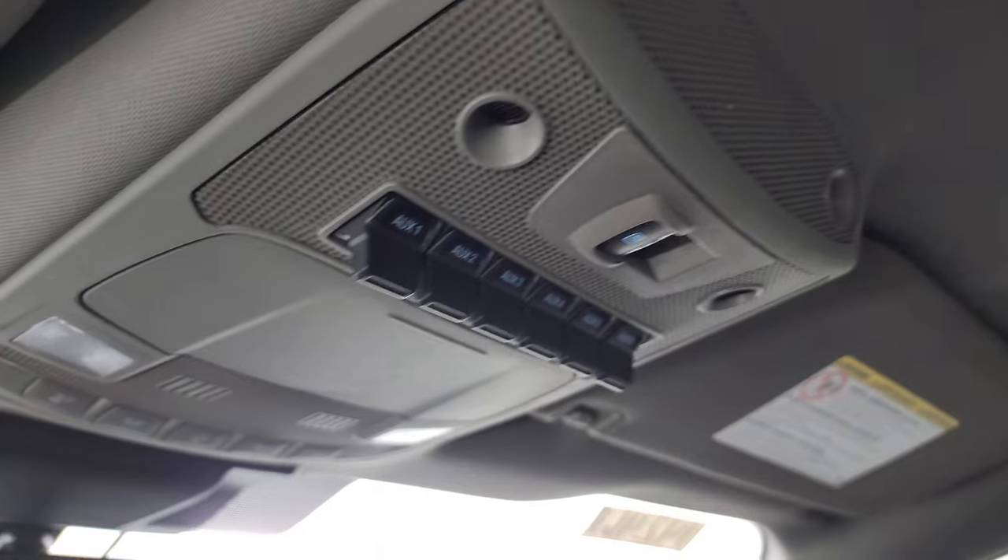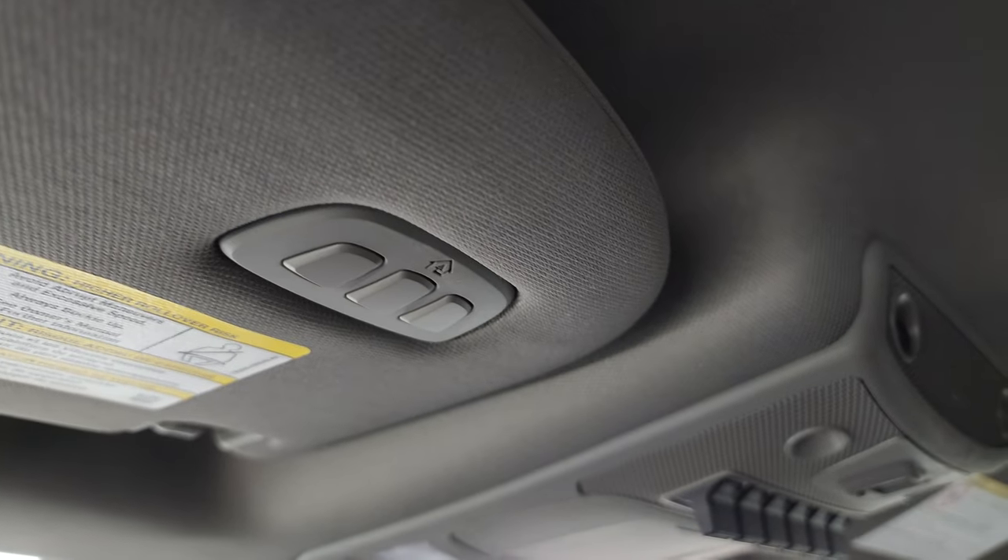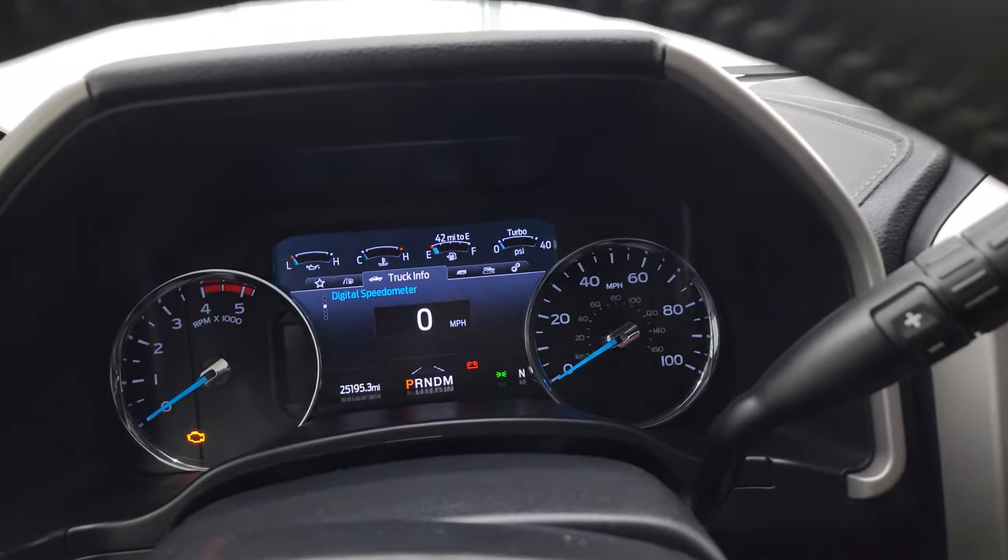You do get six auxiliary up-fit switches, a power side and rear window button, and map lights. You get HomeLink buttons for your garage door, security systems, and lighting systems, and an auto-dimming mirror. Let's start it up and take a look under the hood.